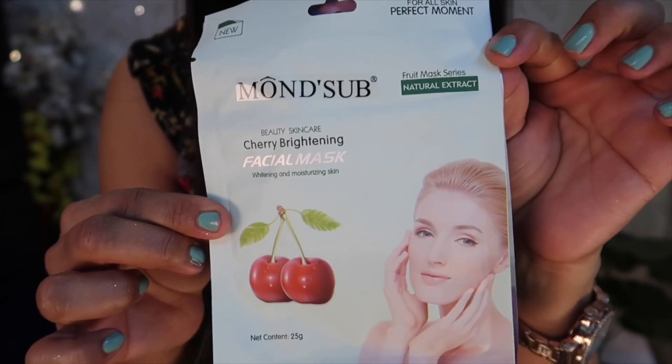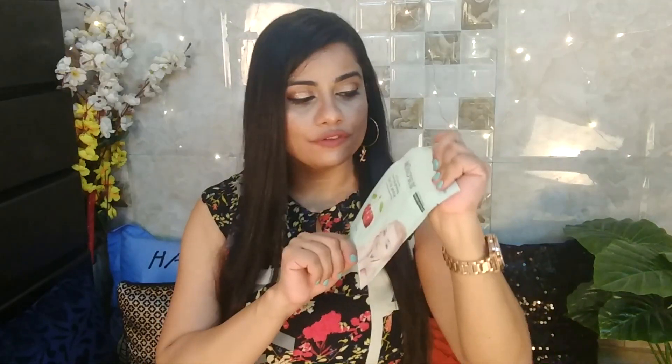Moving on, we also always have masks in this box. This is the Monsub Cherry Brightening Facial Mask. I've received this one for the first time and I'm excited to try it. One of you had actually asked me to review a Monsub face mask, and I tried the most basic one — the brightening mask — and it was really nice. It was quite nourishing and moisturizing, felt like rose water with some glycerin. After application, my face was cooled down, softer, and felt a little more plump. Definitely worth giving it a shot.